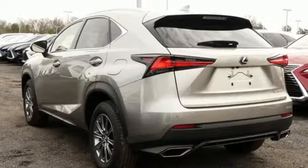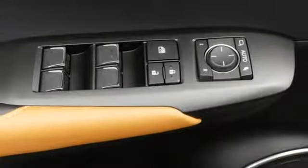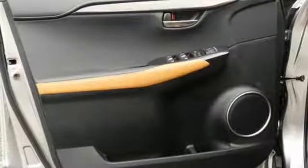Intercooled Turbo Inline 4 Cylinder Engine, Electronic Shift on the Fly, Bluetooth Streaming Audio, Power Heated Mirrors, Dual Zone Climate Control.